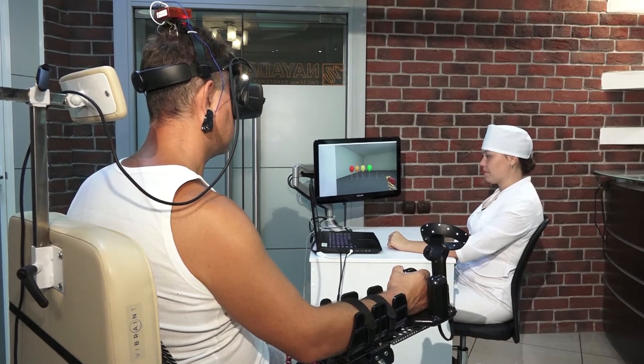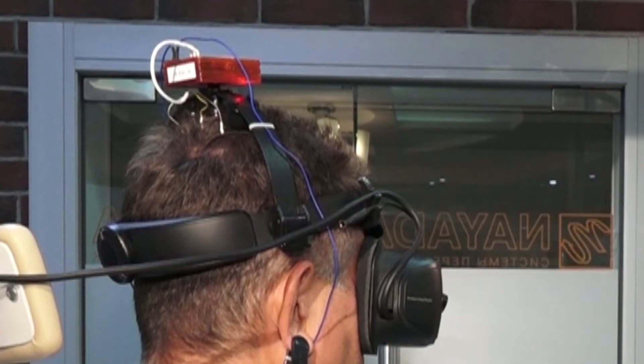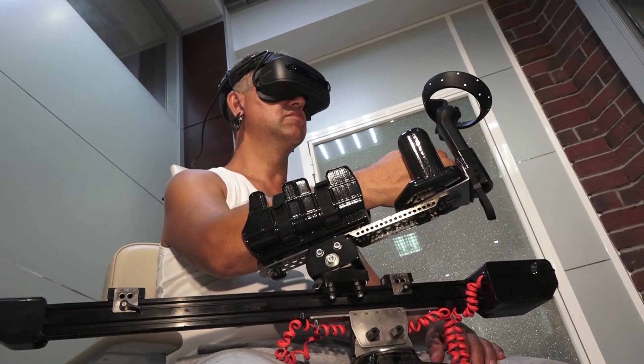Unlike most of the existing tools, Vibrant Re-Up is a brain-computer interface which enables rehabilitation even when the arm is largely or totally paralyzed.